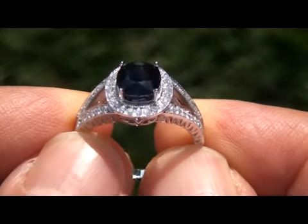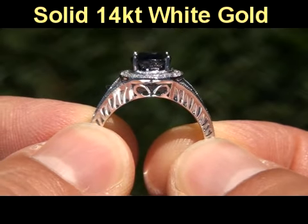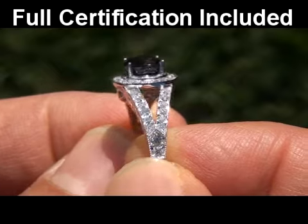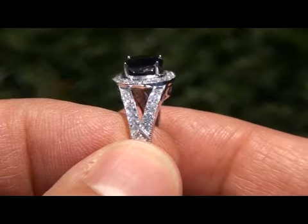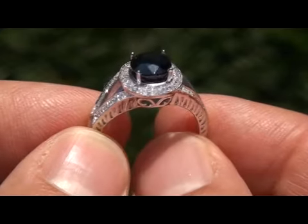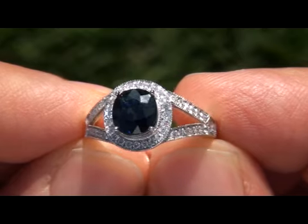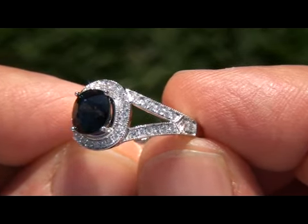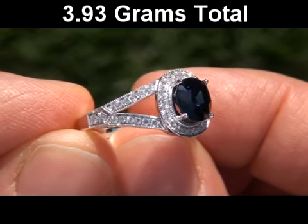The setting itself is solid 14 carat white gold with a 14 carat hallmark stamped in the shank. Included with this item is a Certified Jewelry certification that documents the authenticity, quality, and characteristics of the ring, with an estimated insurance replacement value of $12,761. The total ring weighs a strong and sturdy 3.93 grams and is a ladies size seven and one half.